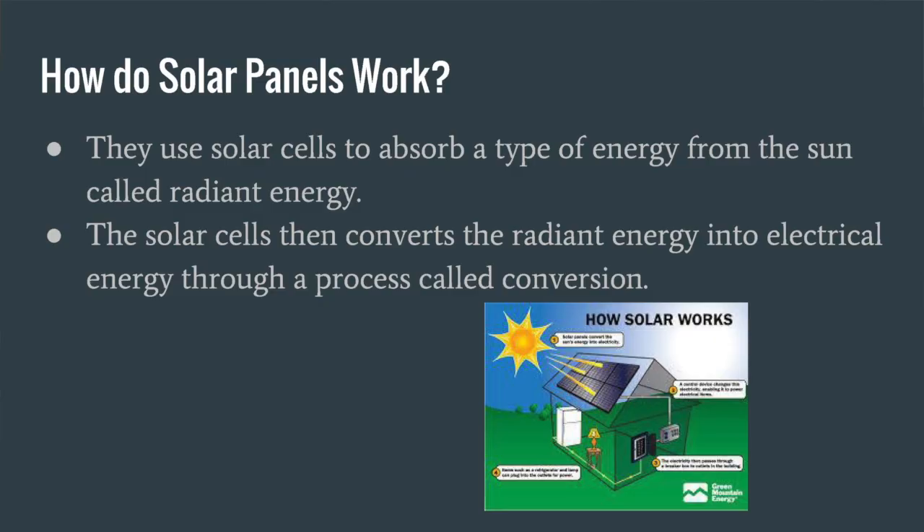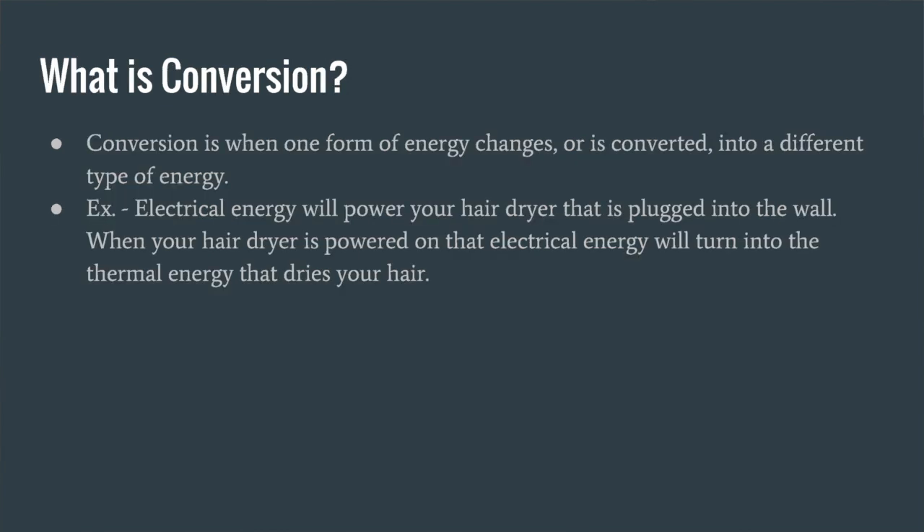How do solar panels work? They use solar cells to absorb a type of energy from the sun called radiant energy. The solar cells then convert the radiant energy into electrical energy through a process called conversion. Conversion is one form of energy being converted into another form of energy.